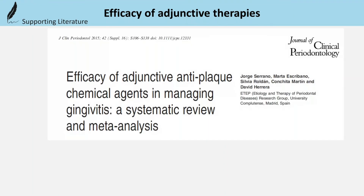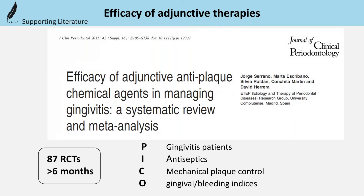According to the meta-analysis of Serrano in 2015, based on 87 articles about managing gingivitis patients, they compared the adjunctive use of antiseptics compared to mechanical self-performed hygiene alone.